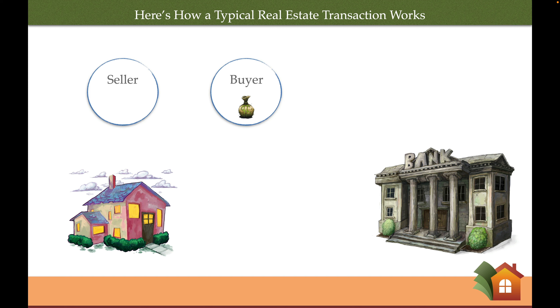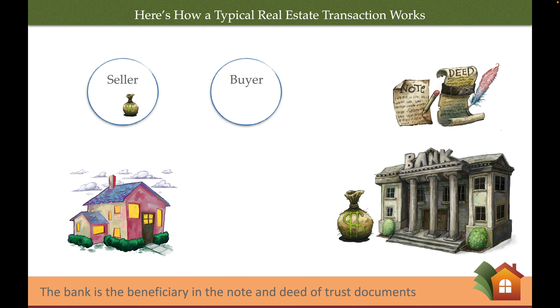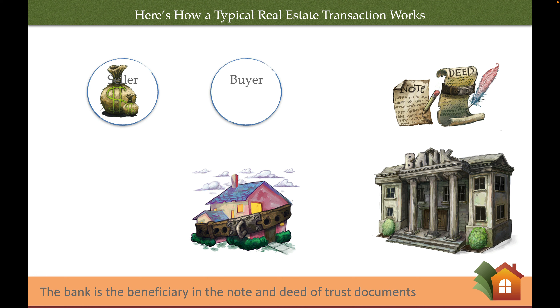Here's how a typical real estate transaction works. The buyer and seller come to an agreement, they open escrow, the buyer deposits their down payment and goes out and gets a bank loan. The bank is the beneficiary listed in the note and deed of trust documents. When the bank is happy with the buyer's signature, they will send a big pile of cash into escrow for the benefit of the seller. Escrow closes, the seller walks away with cash, and the buyer ends up on title to the property, which is being used as collateral or security for the loan. The buyer then starts making their monthly payments to the bank.